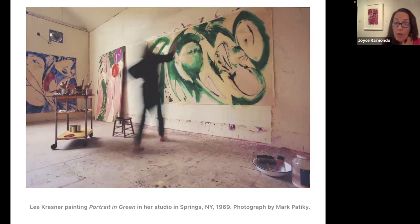In the exhibition we have photographs by Mark Patiki — these are the only photographs of Lee painting. There are other photographs of her doing collages and a video of her doing a collage, but this is the only set of photos showing her at work doing her action painting in the barn studio. Patiki came out here in 1969 as a fashion photographer who was asked to do a formal portrait of Lee. While he was here, she was painting in the studio and he asked if he could take pictures of her, and she agreed — which was very unique.